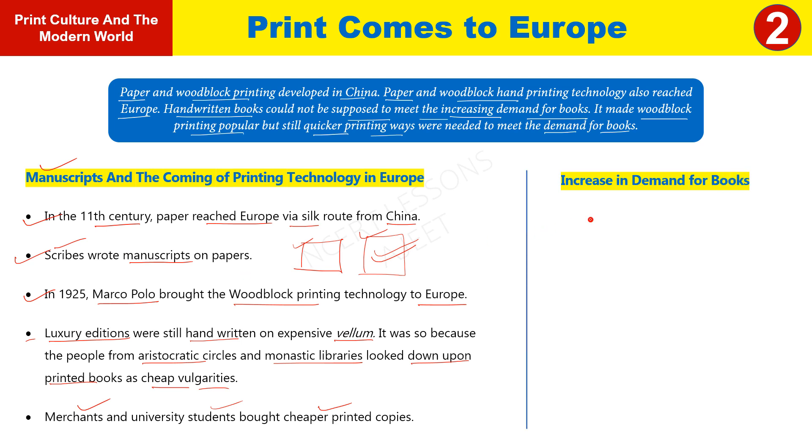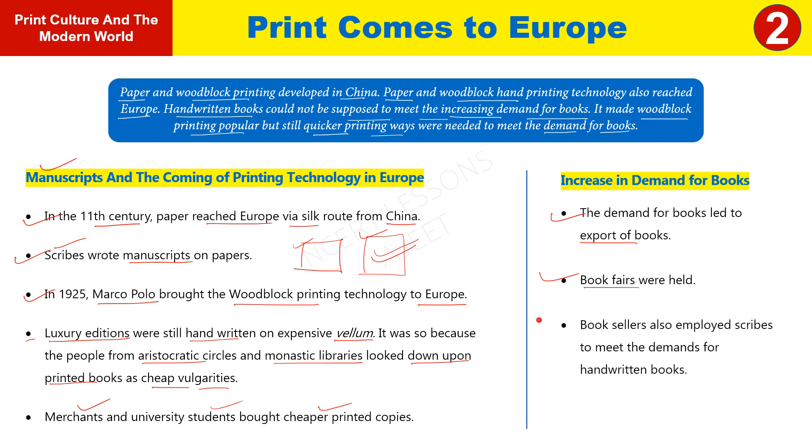The demand for books increased as people wanted to read more. Books were being sold widely. Booksellers started to keep scribes employed to meet the demand from aristocratic circles, high-class families, and elite groups. At the time, one bookseller had to work with about 50 subscribers to meet the demand for handwritten books.